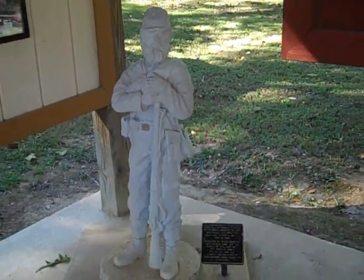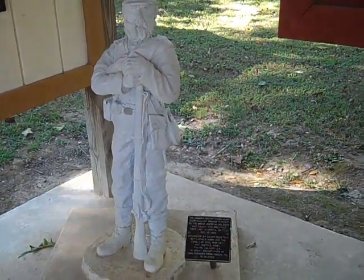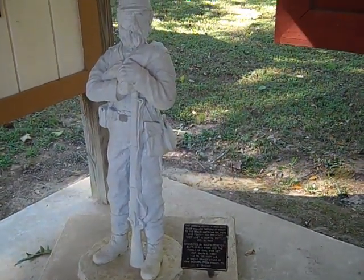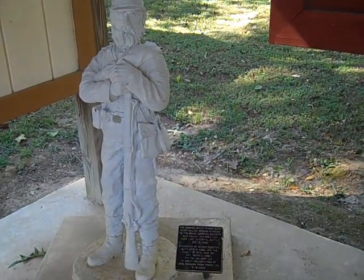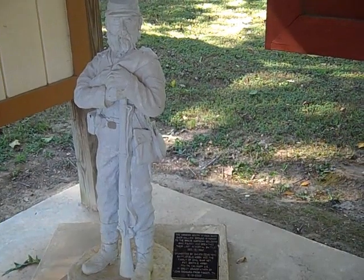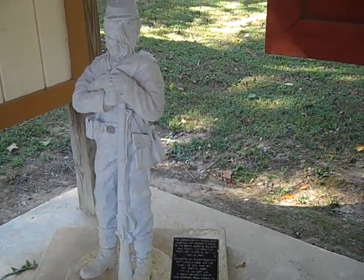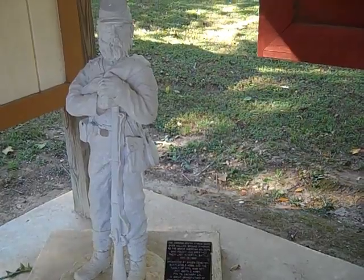And also this is an unknown soldier. It says on the plaque: this unknown sentry stands guard over the hallowed ground in honor of the brave American soldiers who fought and breathed their last in mortal battle, December 19, 1862.